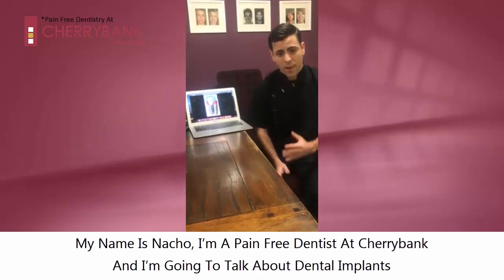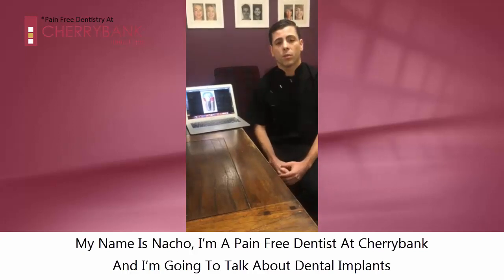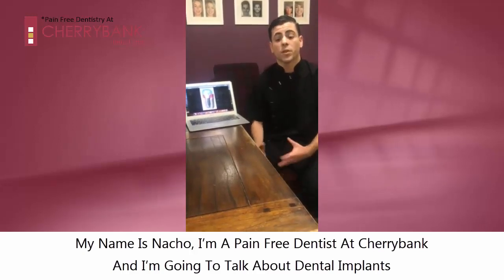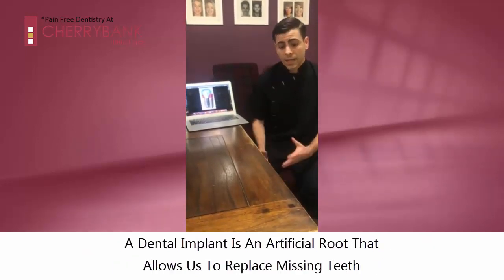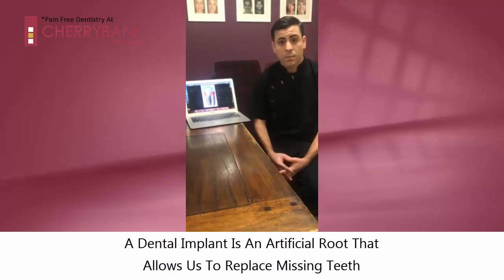Hello, this is Nacho at one of the pain-free dentists at Cherrybank Dental Spa, and I would like to speak to you about what a dental implant is and what we can use dental implants for. A dental implant basically is an artificial root which allows us to replace missing teeth.